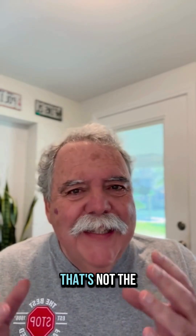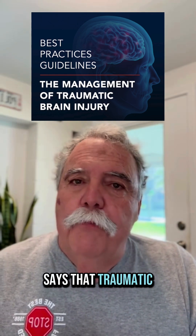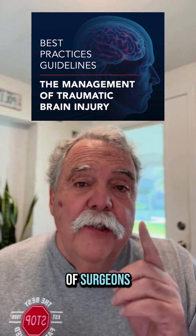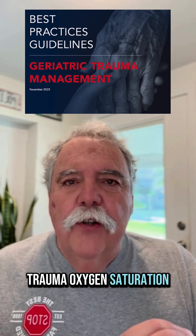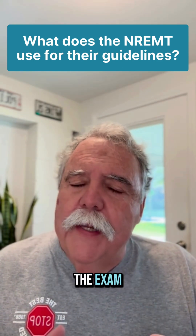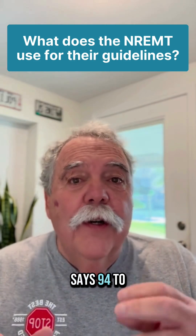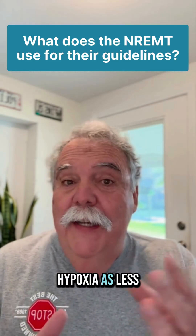But that's not the only guidance out there. This paper from the American College of Surgeons says that traumatic brain injury should get to at least 94%. The American College of Surgeons also says geriatric trauma oxygen saturation goal is low 90s. And the evidence-based guidelines the National Registry uses still reference a 2015 paper listing 94 to 98% as the goal, with hypoxia defined as less than 94%.